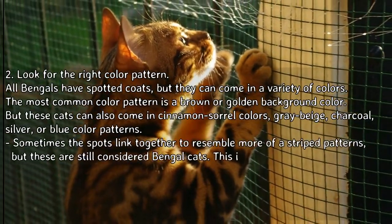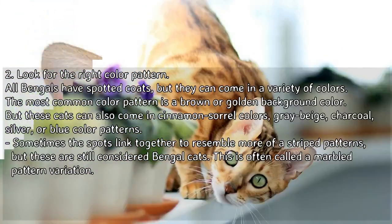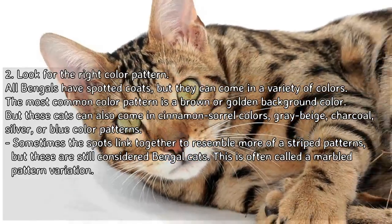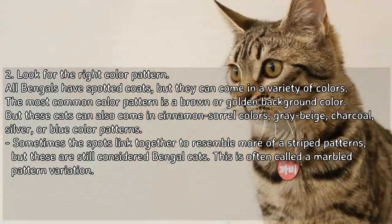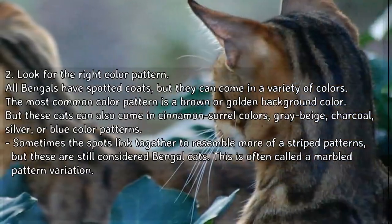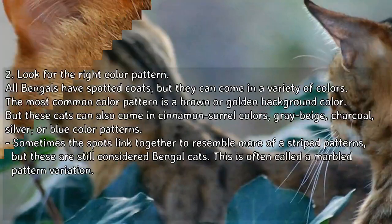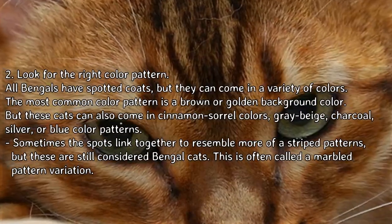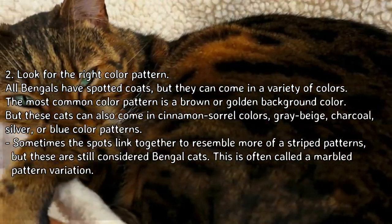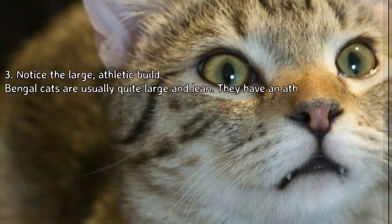Look for the right color pattern. All Bengals have spotted coats, but they can come in a variety of colors. The most common color pattern has a brown or golden background, but these cats can also come in cinnamon, sorrel, gray, beige, charcoal, silver, or blue color patterns. Sometimes the spots link together to resemble more of a striped pattern, but these are still considered Bengal cats — this is often called a marbled pattern variation.